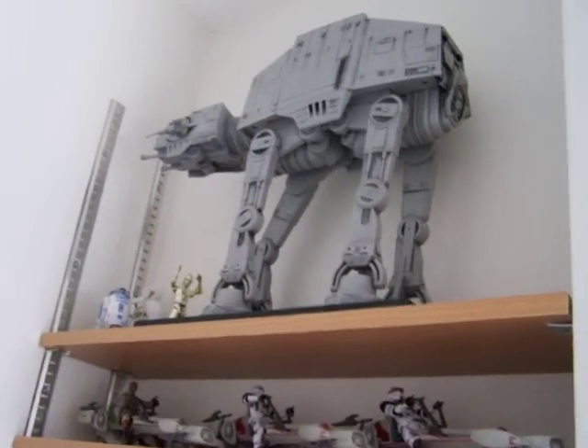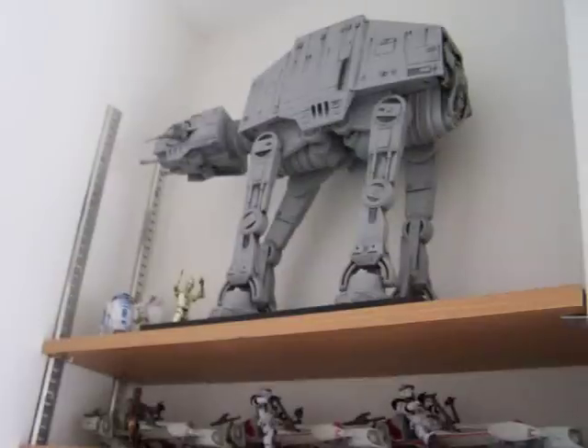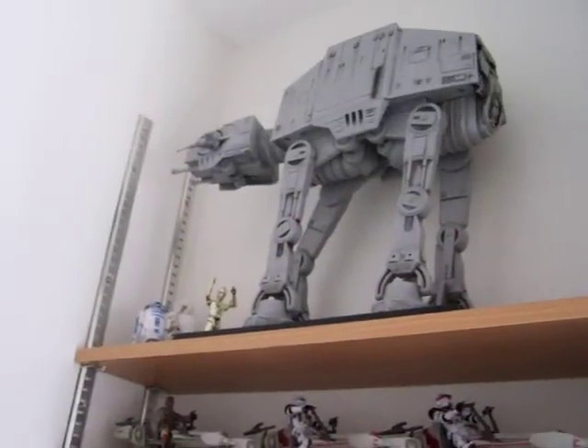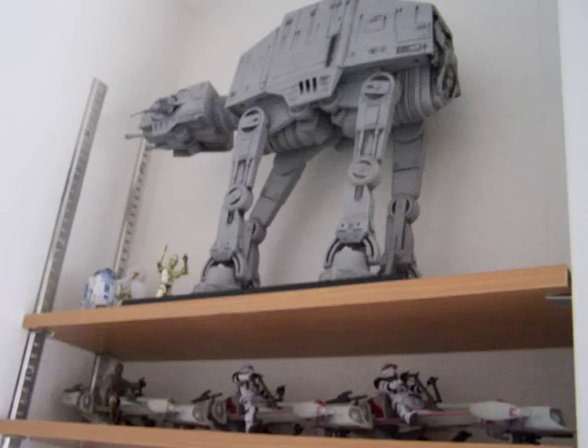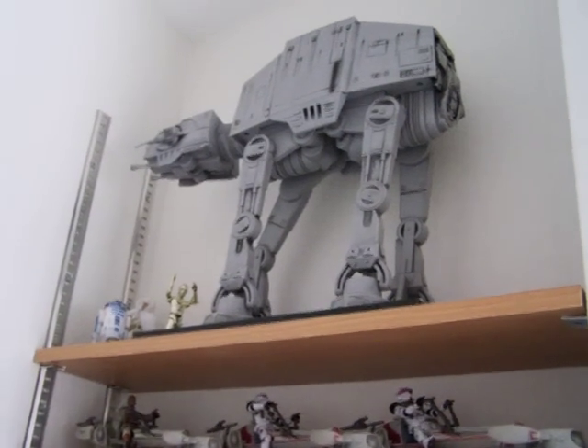Hello everyone and welcome to another collection update. Just wanted to give you a look at some of the changes I've made to my collection. This is my final video for a couple of weeks, so here we go.